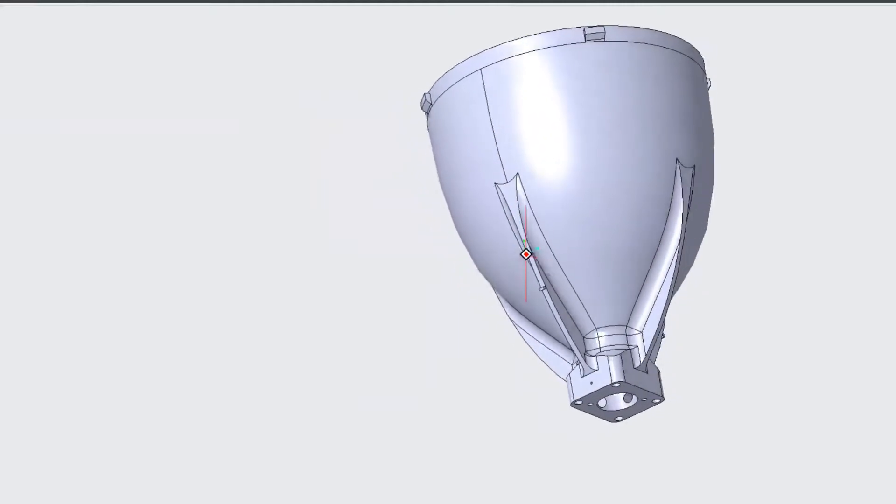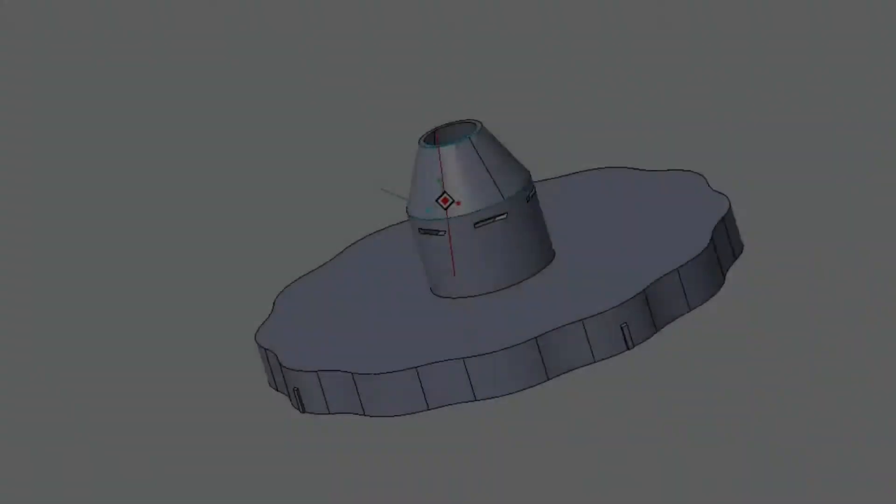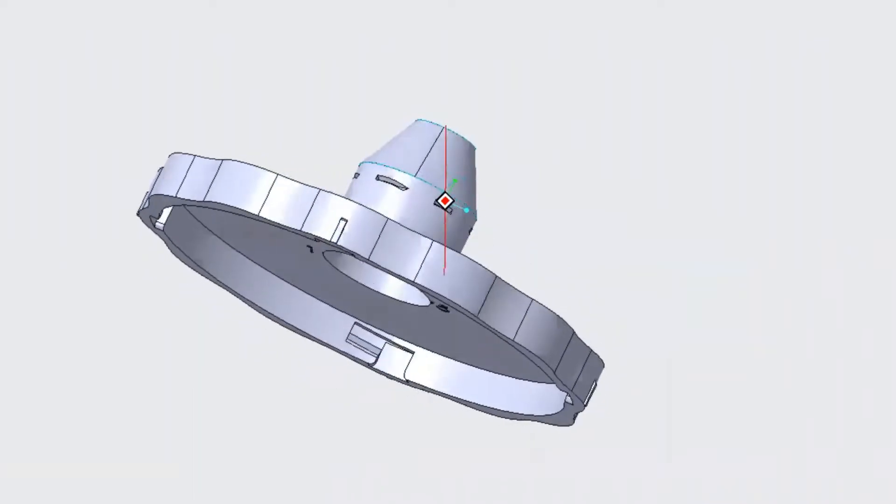RE3D provided the STL files for us to modify. The base of the hopper was extended and three holes were added for the exit tube, photo resistor, and LED light. A hole was added to the lid and a new component was made to contain the tube and allow air to exit.